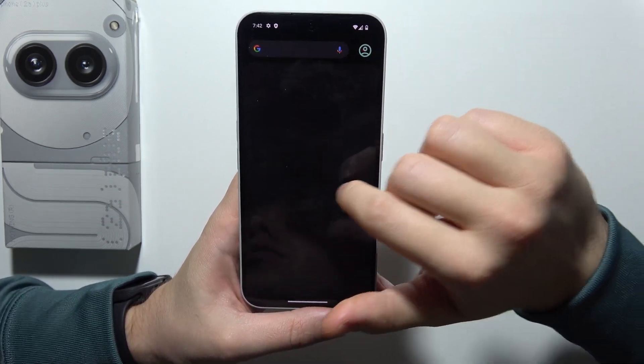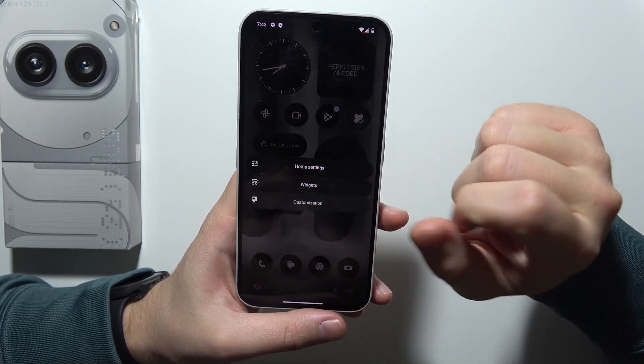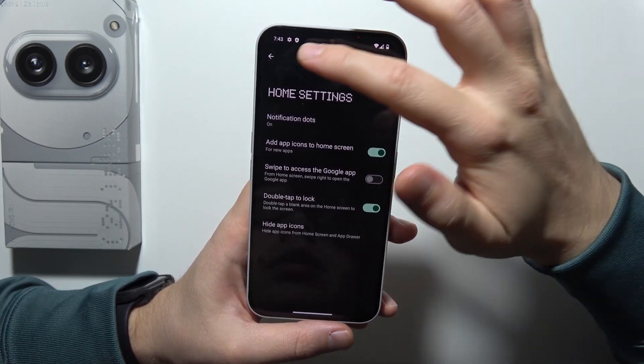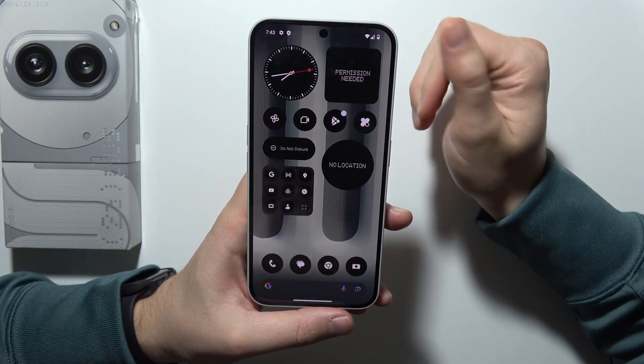First of all, let's start by removing the Google screen. Click and hold on the empty space in the home screen, then go to the home settings, and unselect this one — swipe to access the Google application. Now, as you can see, it's not available anymore.